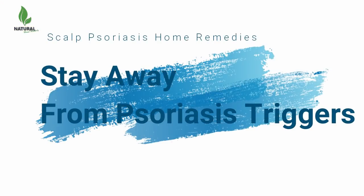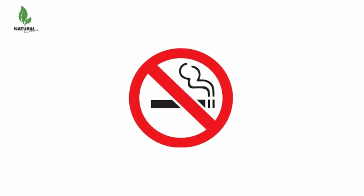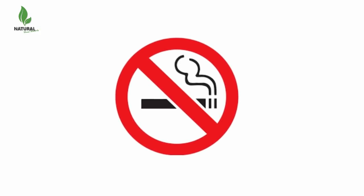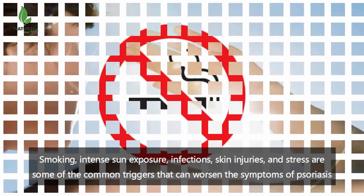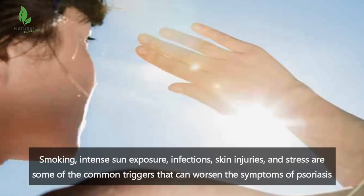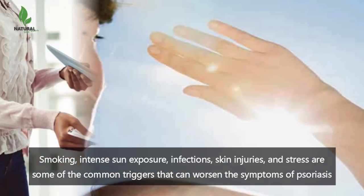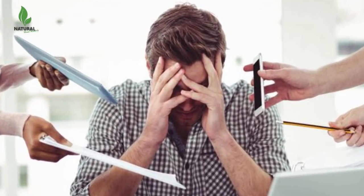Stay away from psoriasis triggers. Try to figure out what exactly triggers or worsens the symptoms of psoriasis, and follow proper steps to avoid them. Smoking, intense sun exposure, infections, skin injuries, and stress are some of the common triggers that can worsen the symptoms of psoriasis, so try avoiding these psoriasis triggers.